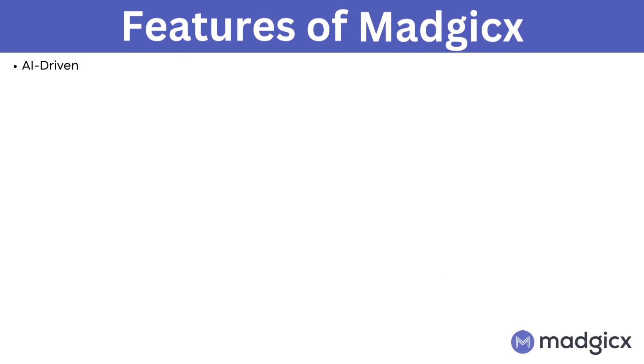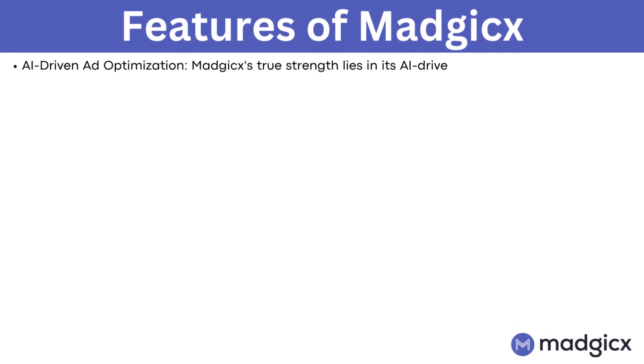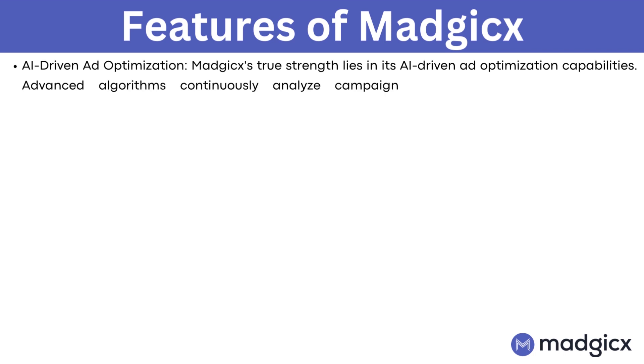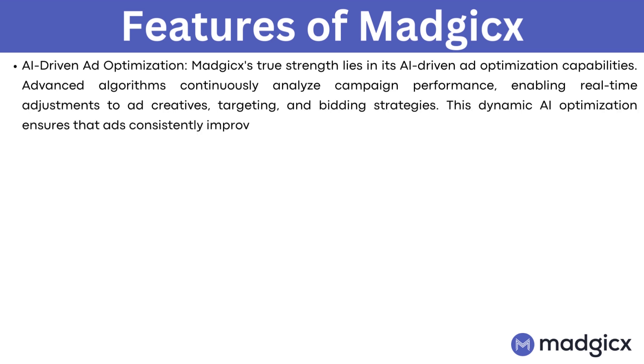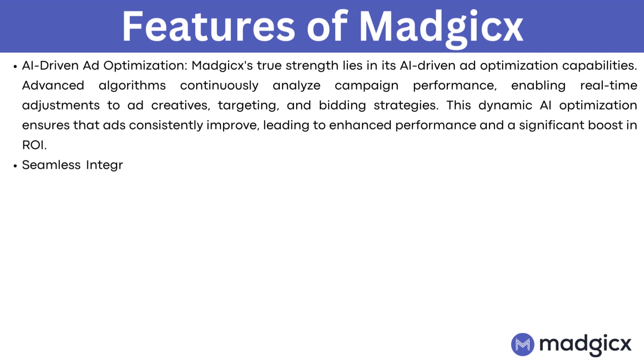AI-driven ad optimization. Magix's true strength lies in its AI-driven ad optimization capabilities. Advanced algorithms continuously analyze campaign performance, enabling real-time adjustments to ad creatives, targeting, and bidding strategies. This dynamic AI optimization ensures that ads consistently improve, leading to enhanced performance and a significant boost in ROI.